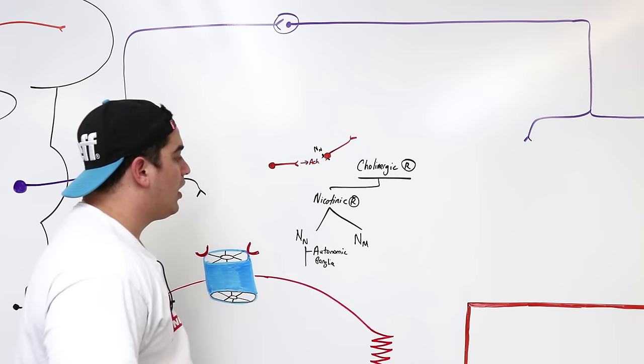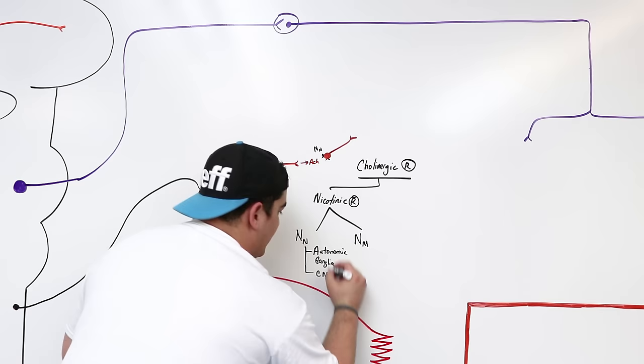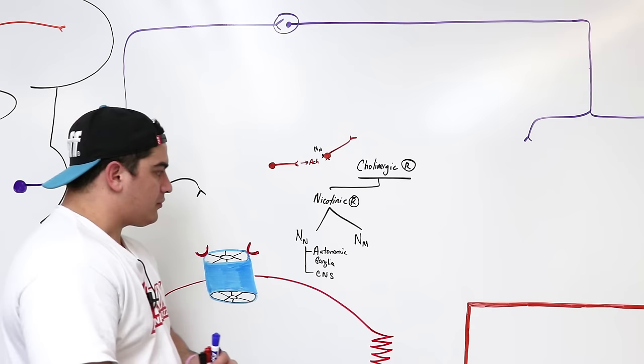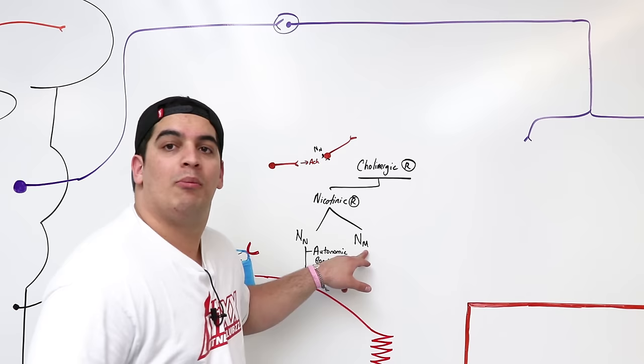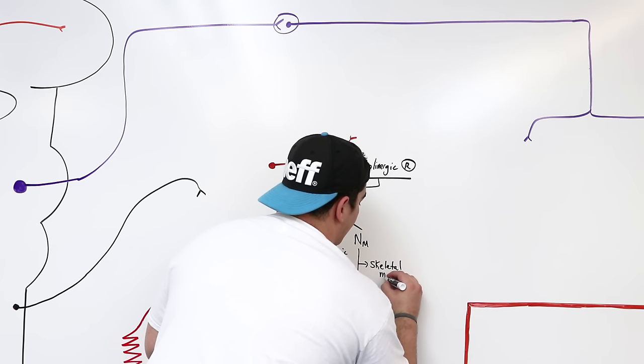NN nicotinic receptors are also found in many different areas of the central nervous system. The NM nicotinic receptors are specific only to skeletal muscles, present at the neuromuscular junction.